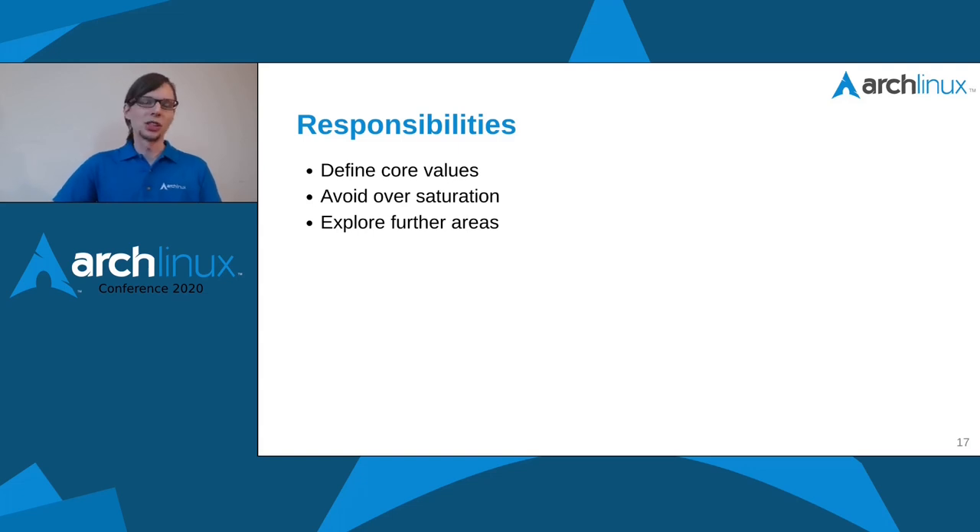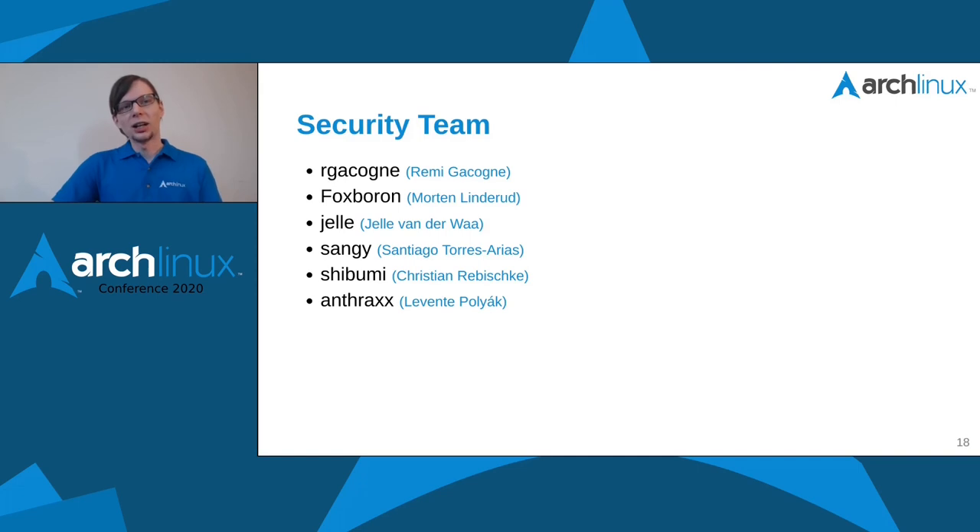Speaking of responsibilities, our current team has six core members, and I want to send special thanks to every single one of them. I'm really proud and lucky to have such a great team. Everyone is really passionate about the work they're doing. If you see any of them at the conference, send some cheers or buy them a drink — they rock.